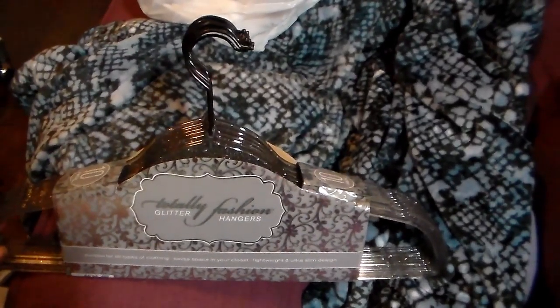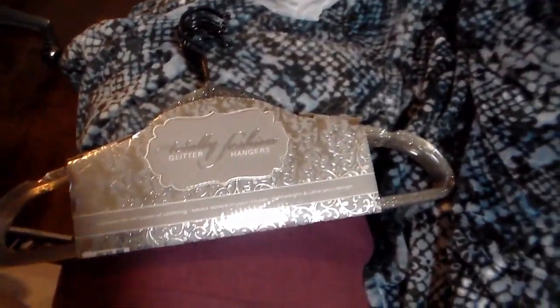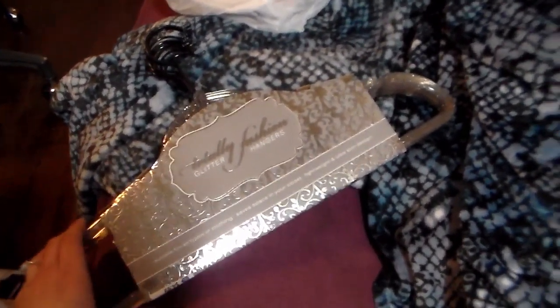I also bought this 10-pack of cute little glitter hangers, because I have so many costume pieces and just not enough hangers. I'm going to put some stuff on those — definitely. Why would I say probably?